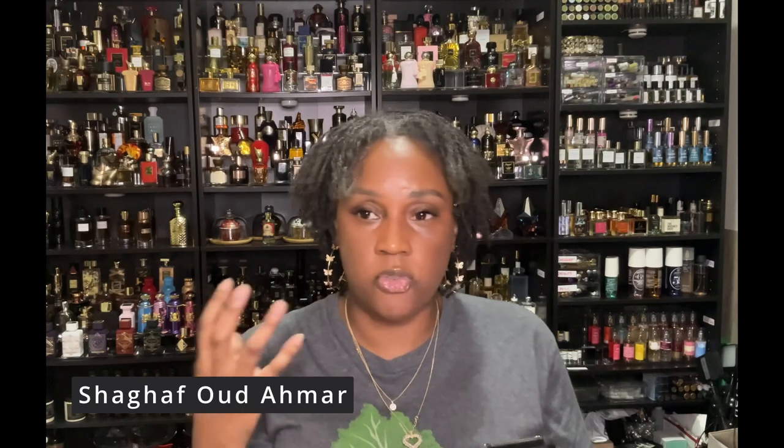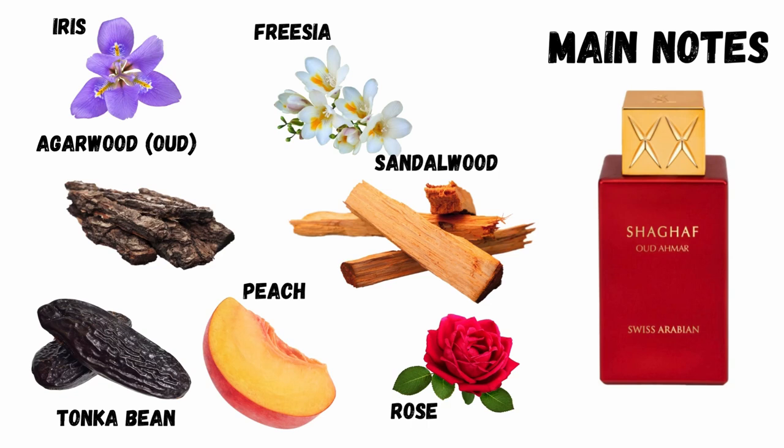Shargaf Oud Hamir to me is a beautifully fruity, powdery, vanilla-based scent, but with some freshness. The notes you're going to get are peach and freesia, apple, tonka bean, rose, amber, sandalwood, and an Arga Oud note. Gorgeous, gorgeous scent.